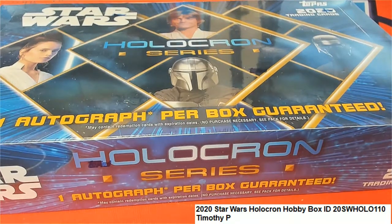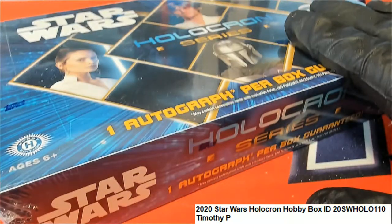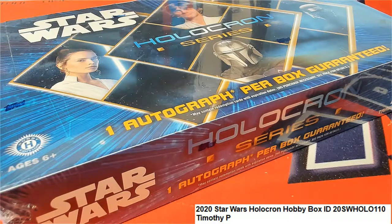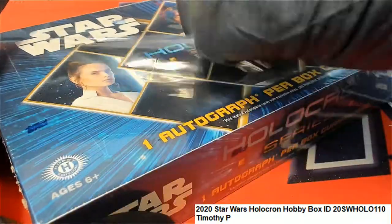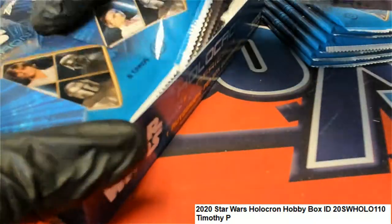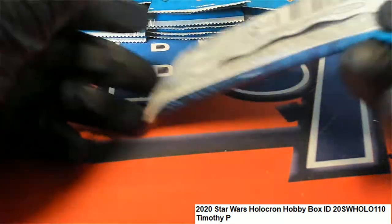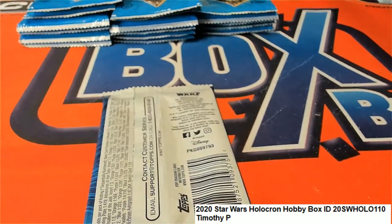Usually in a box like this we'll do a random to see who gets what packs, but that's not really necessary this time around as Timothy P has gotten all the packs and the reps. So we're just gonna go ahead and break this thing open and see if we have a big hit coming out of here. It's always nice stuff popping out of Holocron, so either way it's gonna be a good break for Timothy P. Good luck — we're gonna have a Star Wars autograph or a sketch card, and maybe a nice low-numbered parallel too.